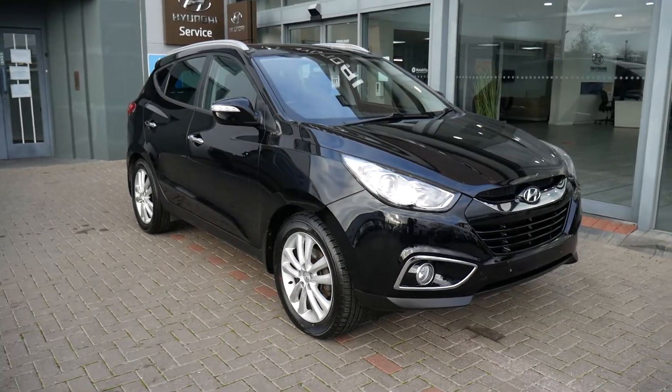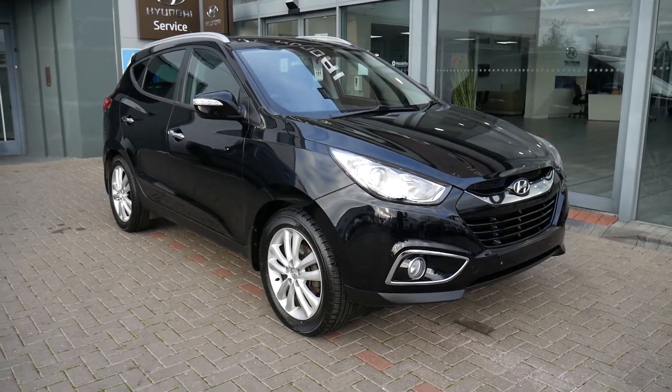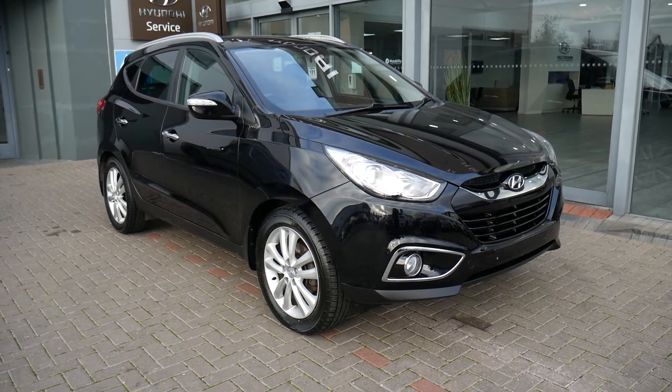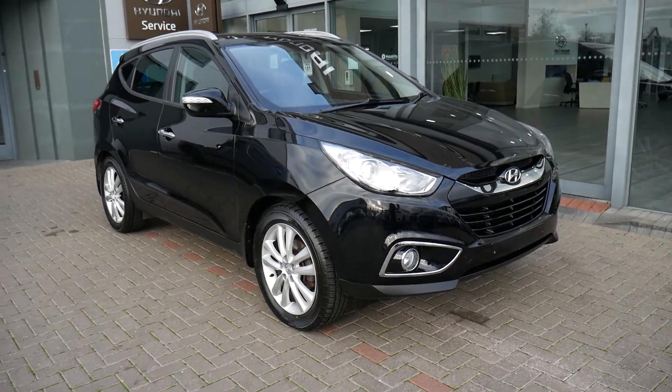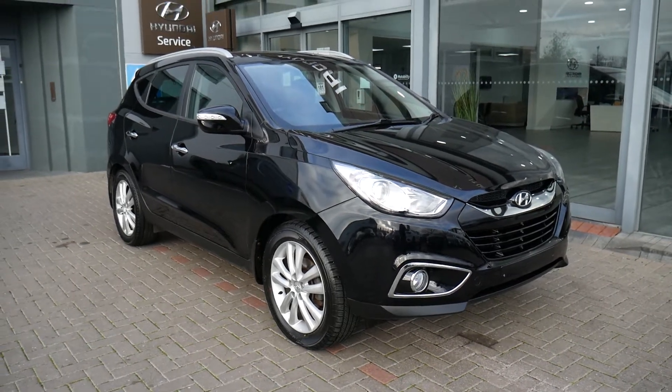Hi and welcome to JTU's Hyundai here at Shrewsbury. My name's Rob. I'm just going to take you around this used Hyundai ix35. This is the 2 litre diesel manual four-wheel drive ix35 Premium.